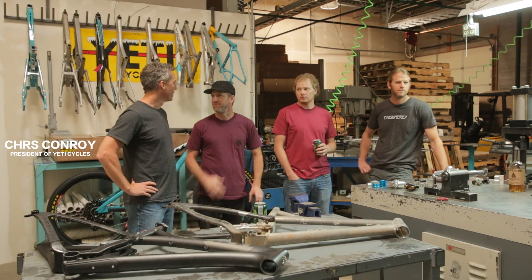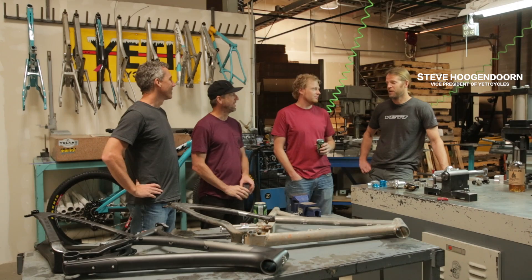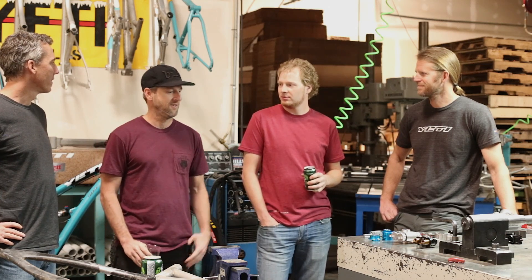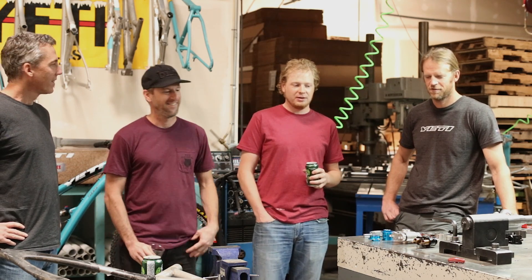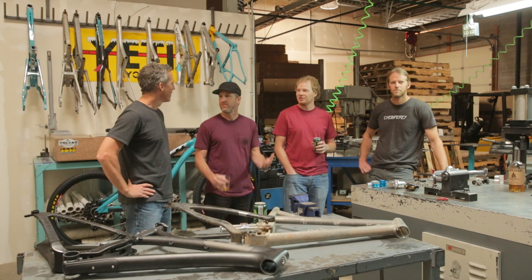We're here at Yeti Cycles headquarters in Golden, Colorado with Chris Conroy, who is Vice President and one of the owners. We're here to talk about all this stuff on the table. You guys just came out with Switch Link less than three years ago, and we're looking at a whole new redesign here — why so soon?